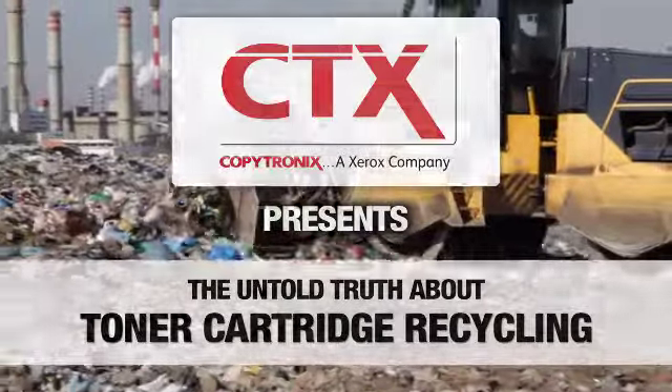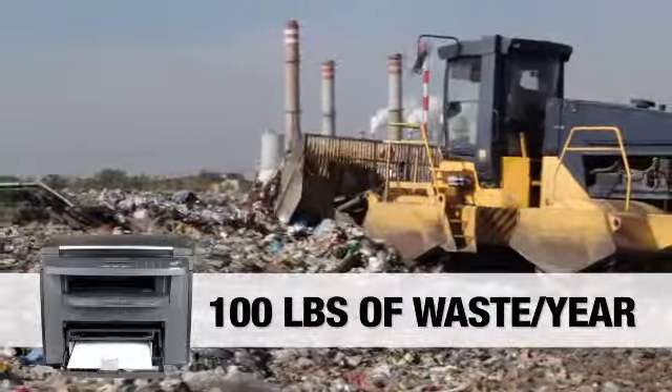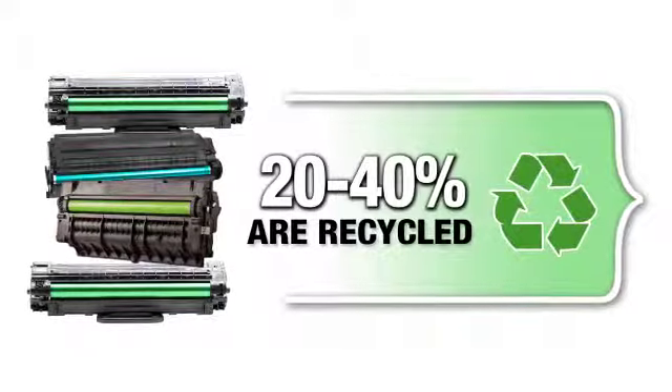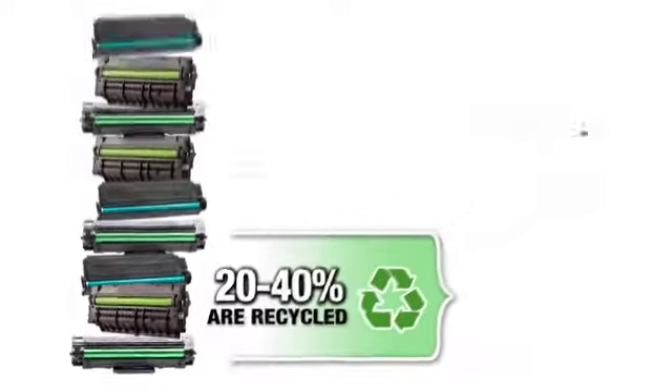Were you aware that every laser printer in your office creates approximately 100 pounds of waste each year? With print cartridges making up the bulk of that waste, surprisingly, only 20 to 40 percent of empty cartridges follow a formal recycling process.